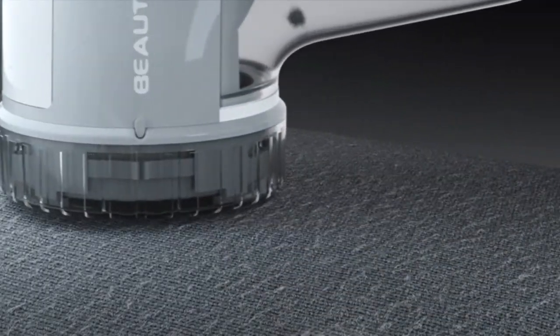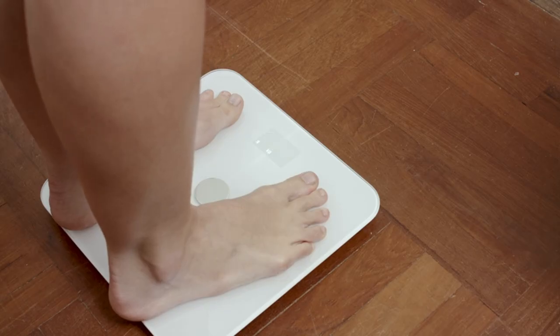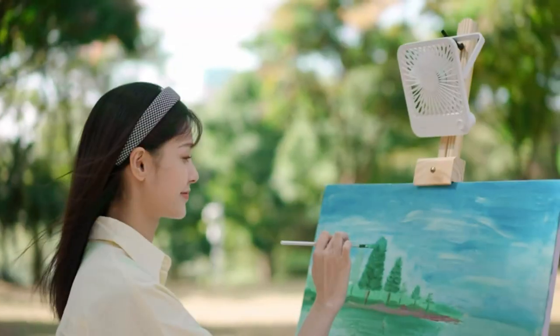Looking for some awesome new gadgets to make your life easier? Well, you came to the right place. Today we are going to look at the most amazing gadgets on Amazon that you must have. Be sure to stick around till the end because some of these gadgets are incredibly useful. Without any further delay, let's dive in.